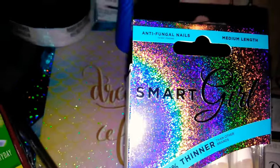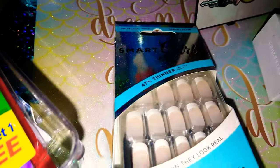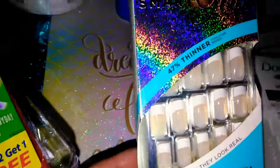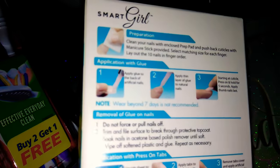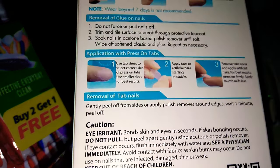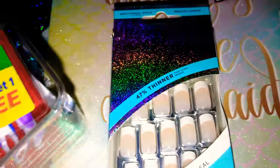I also picked up a few more of these awesome nails — the Antifungal Premium Length Smart Girl Nails. They're so thin that they actually look real. They include two-way nail glue and adhesive tabs, and these are a regular French manicure. You can paint them yourself or put stickers on them. I did already use them and I highly recommend them for $1. They're going for $9.97 elsewhere. They're very easy to apply.